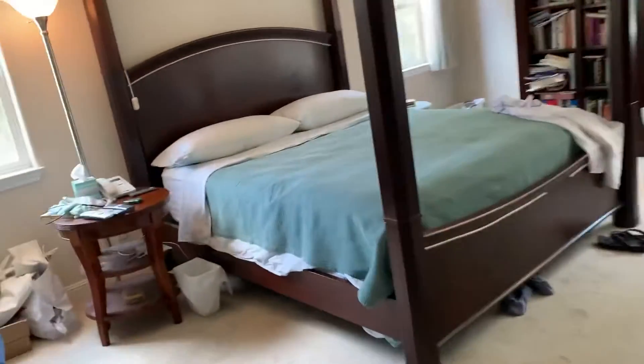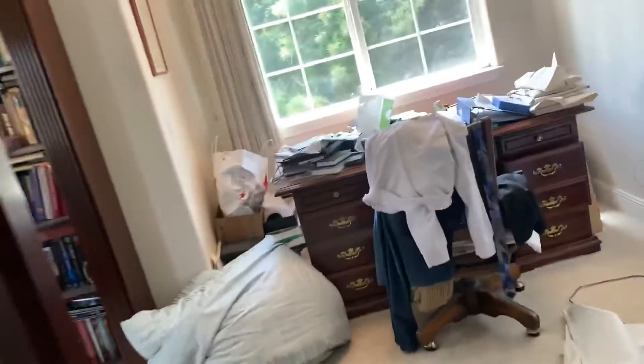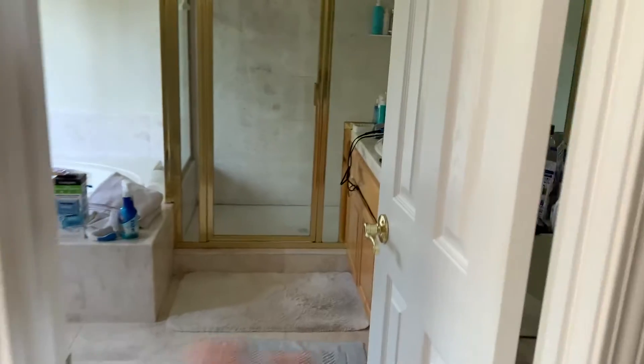Let's go to the master first. Double doors — huge. No recessed in here yet. Carpeting needs to go. This is a smaller door, actually, than most.